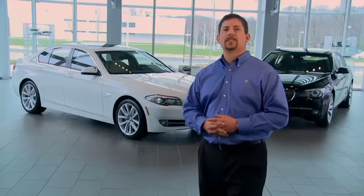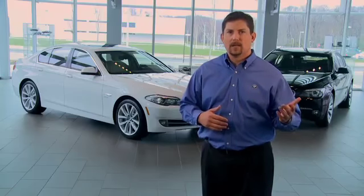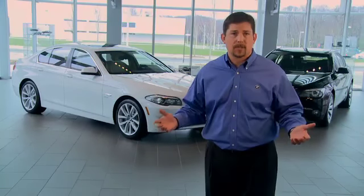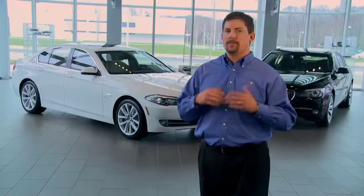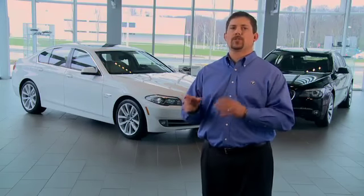Take for example a 750 Li sedan, an Audi A8L, a Mercedes-Benz S550. They're essentially the same shape and size, each offering a host of similar features. So from a distance, there appears to be very little, outside of some sheet metal and a badge, that truly distinguishes one car from the other.